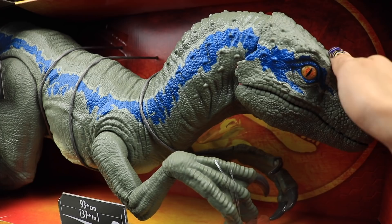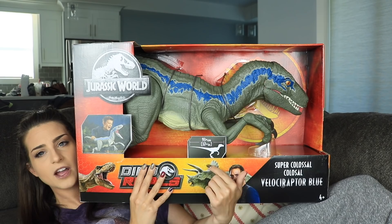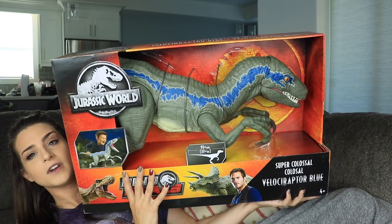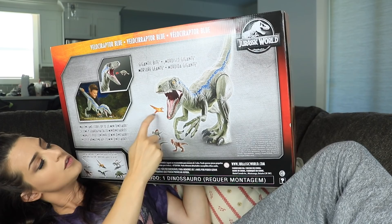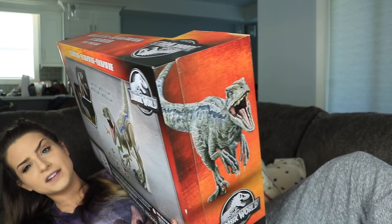It goes with the Colossal T-Rex — both of them are about the same size. I haven't opened this guy up yet and I don't know if I plan to. Maybe in the future if these go on sale I'll get another one and open him up, because this guy looks really cool and I'm really impressed by the size. He looks really nice and detailed — 37 plus inches or 93 plus centimeters. He can eat all those little mini figures that they want you to buy.